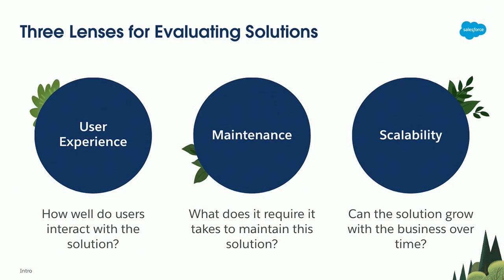When I look at these three, there are three main questions I'm asking myself. One: how well do the users interact with the solution? Two: what does it require to maintain the solution? And three: can the solution grow with the business needs?